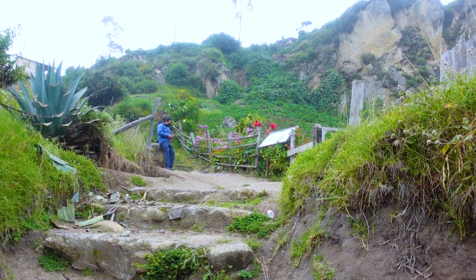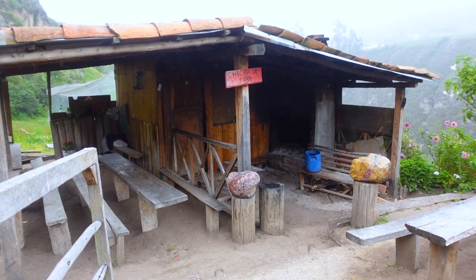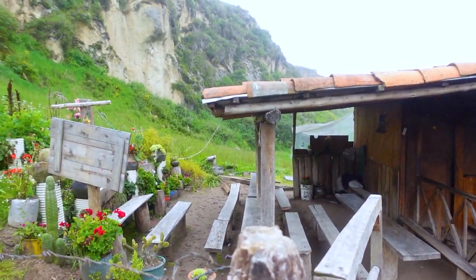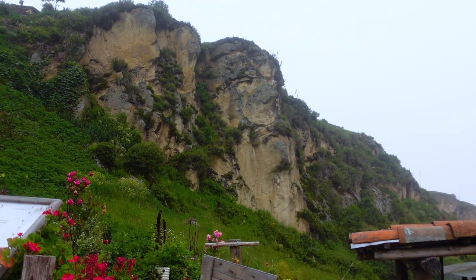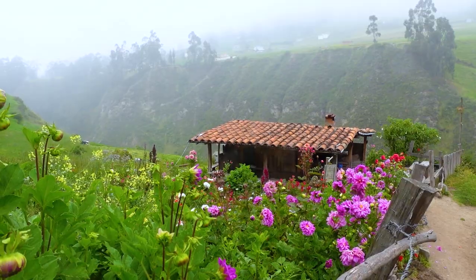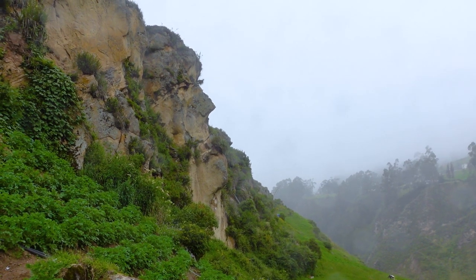We're almost at the top — oh, it's really pretty up here. On weekends they have Chicha de Hora, which is a fermented corn beverage, like a corn beer but not as alcoholic as beer. And this is the Inca Face right here — I can see it! The closer you get, the more it looks like a face. The nose is even more prominent right there, and the plants almost look like eyelashes.